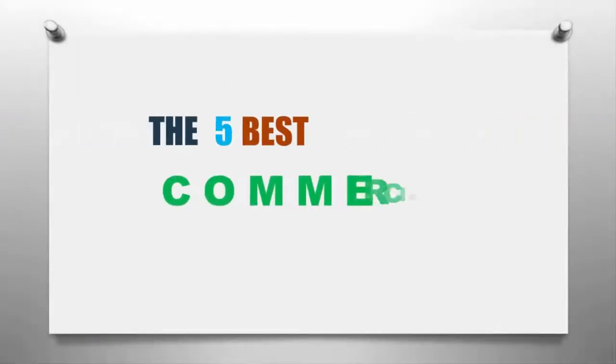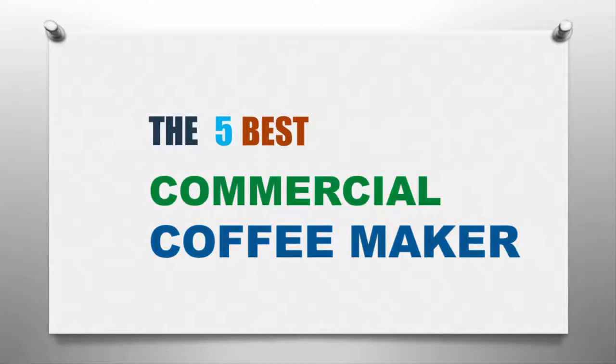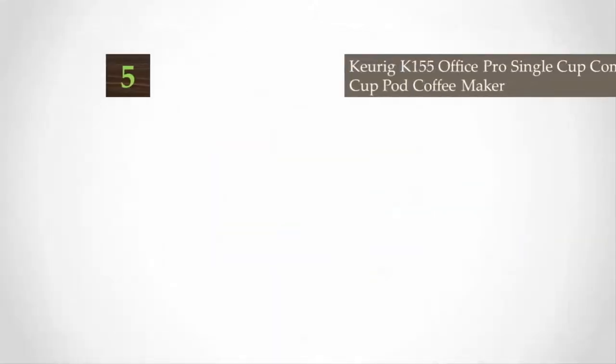Here we present the five best commercial coffee makers. Let's get started with the list.